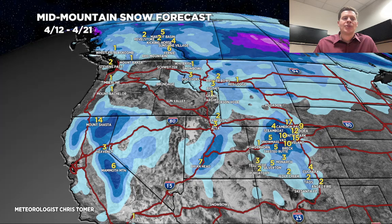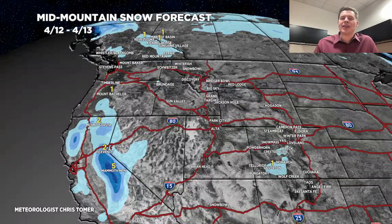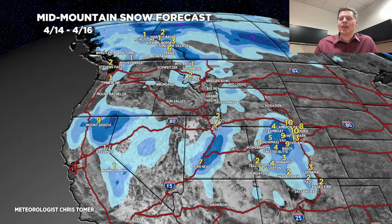Let me break it down by time period. Today through tomorrow, most of it's in California. 4/14 through 4/16, that storm makes its move and drops a little bit of snow in Utah, and moderate to heavy snow right on top of the continental divide in Colorado, with some snow up in interior BC and Banff.